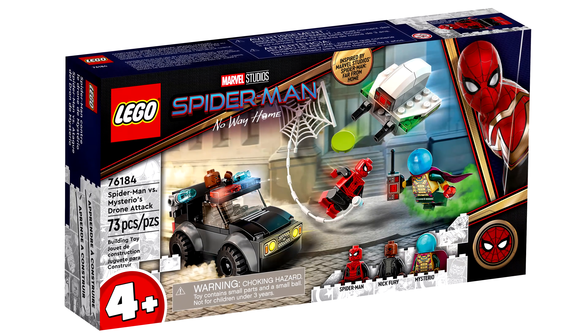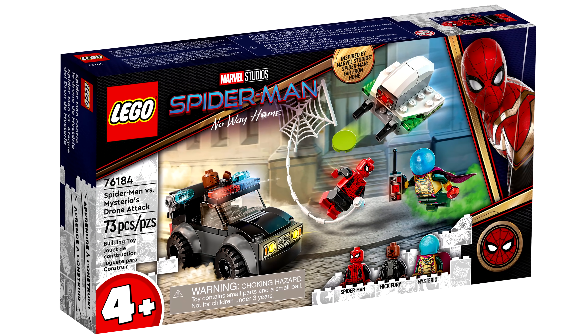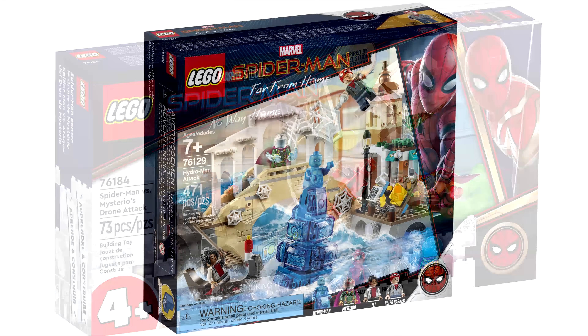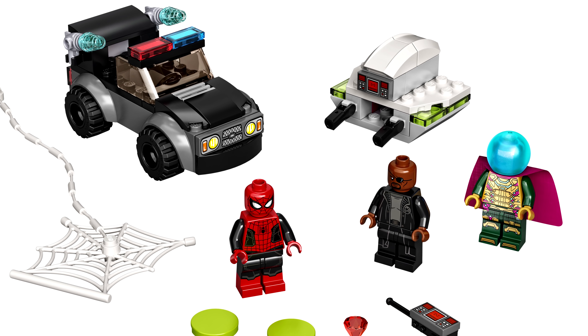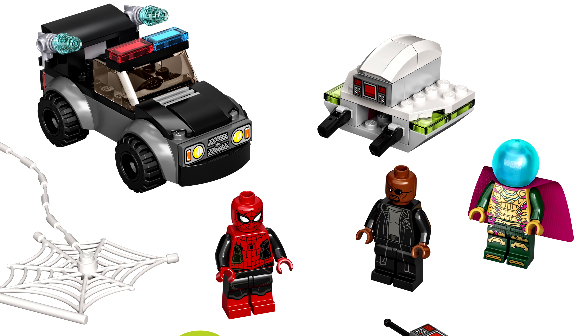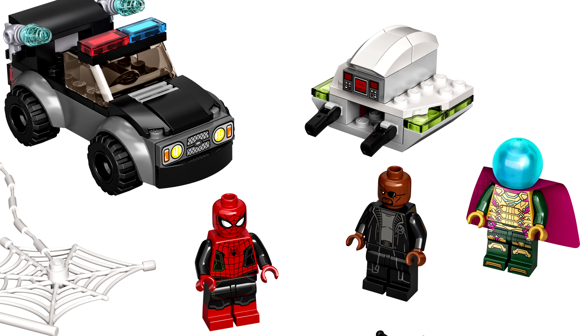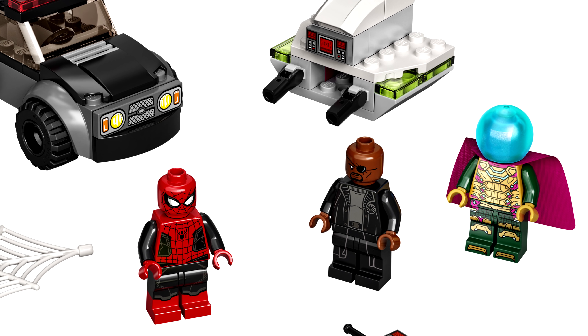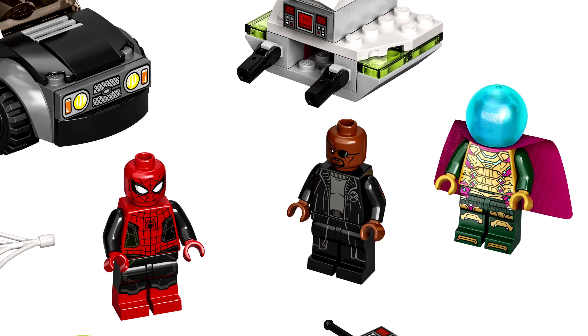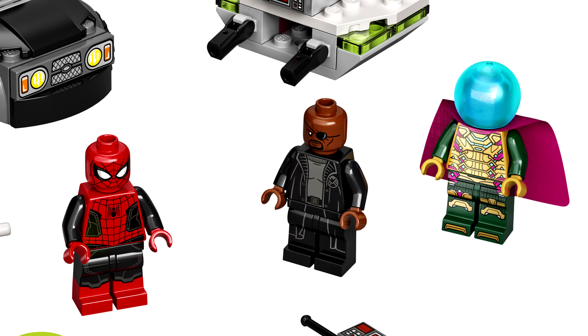And finally, Far From Home gets a set — the Spider-Man vs Mysterio Drone Attack. We got sets for this film back in 2019, but this is a 4-plus set. Everything is juniorized but adorable. I like the design of Mysterio's drone. While I would've liked a new Nick Fury, it's cool to get that version in a cheap set. I do love that we're getting that red and black Spidey suit, and the Mysterio update looks pretty cool.